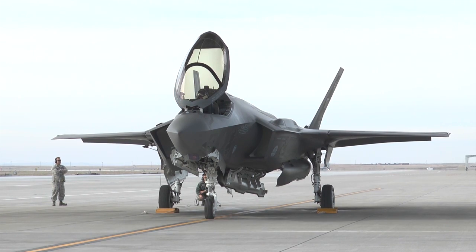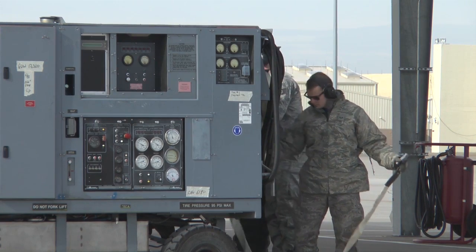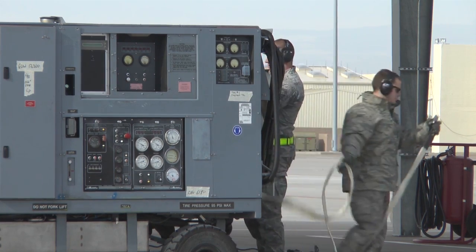Now that we're here, we're testing some of the capabilities limitations of the F-35 during our three basic mission sets, which are close air support, interdiction, and limited SEAD, or suppression of enemy air defenses.